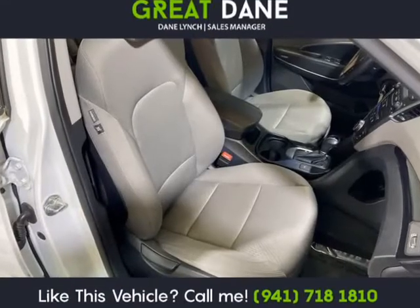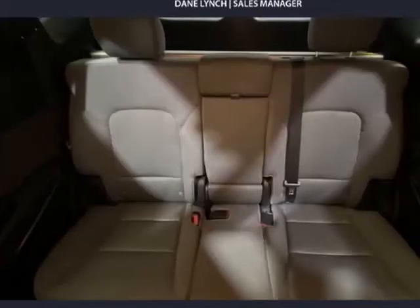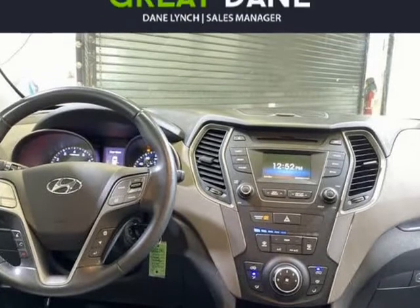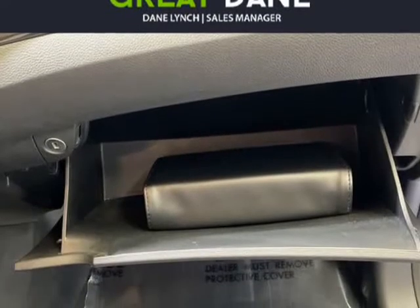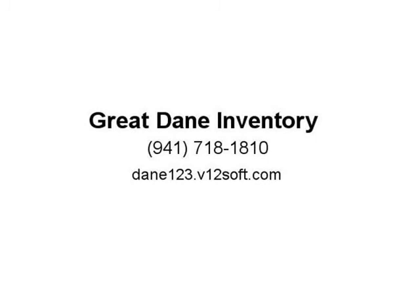Open the door to our Santa Fe Sport and you'll find a roomy and well-built interior with a wealth of amenities such as Bluetooth, stain and odor-resistant cloth seating, as well as Hyundai's innovative Blue Link telematics that can call for help or even find a shortcut.